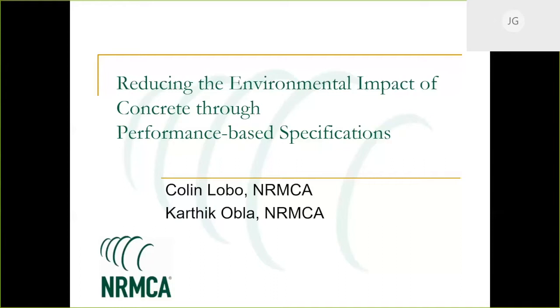Just a few housekeeping items before we get started. Because we have a large number of attendees, everyone is muted, but we do have a Q&A box in the lower right of the screen. We are recording this and it will be posted to YouTube. You can also contact us at cshub@mit.edu to get the slides. I'm going to turn it over to Colin and Karthik.